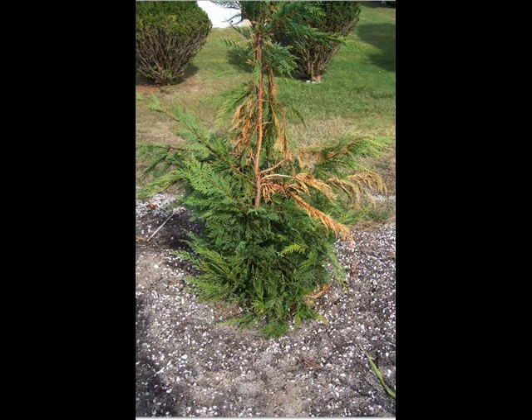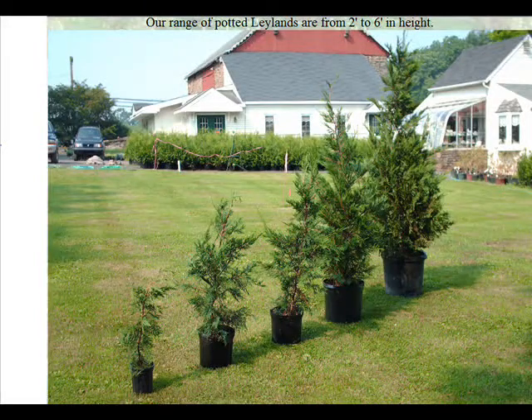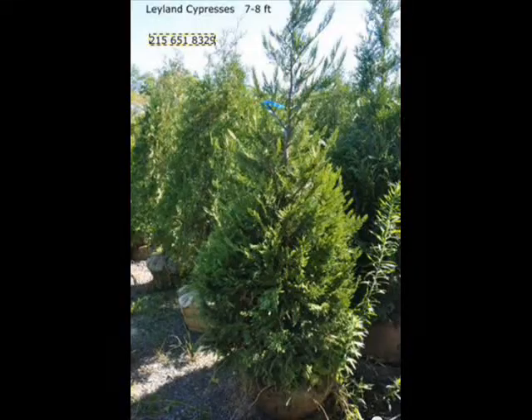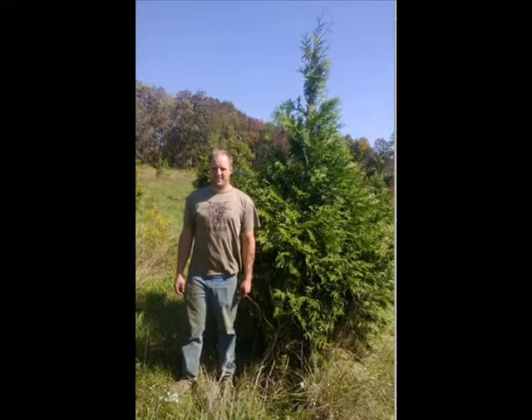At Highland Hill Farm, we sell thousands of trees and shrubs. And if you have a problem in your landscape, you can send us pictures and we'll try and help diagnose the problem for you. We sell Leyland cypresses from small potted liners up to large potted trees, as well as balled and burlapped trees up to 15 to 20 feet tall. We ship our Leyland cypresses and other trees and shrubs around the East Coast.